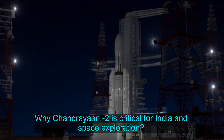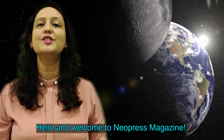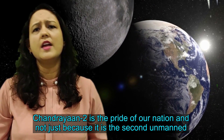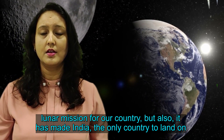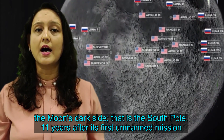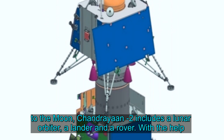Hello and welcome to Neopress Magazine. Chandrayaan-2 is the pride of our nation, and not just because it is the second unmanned lunar mission for our country, but also because it has made India the only country to land on the Moon's South Pole. Eleven years after its first unmanned mission to the Moon, Chandrayaan-2 represents a major leap forward.